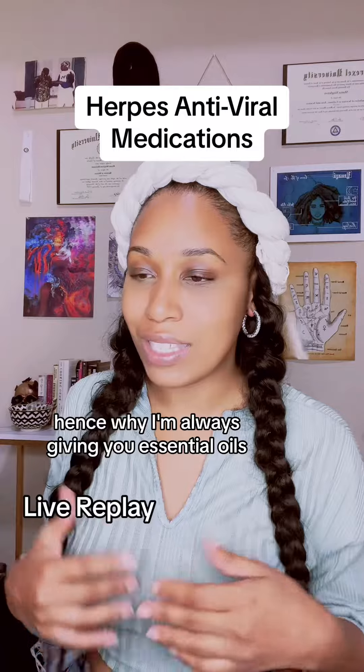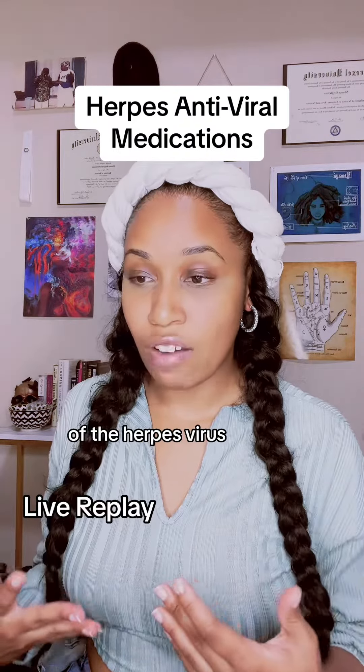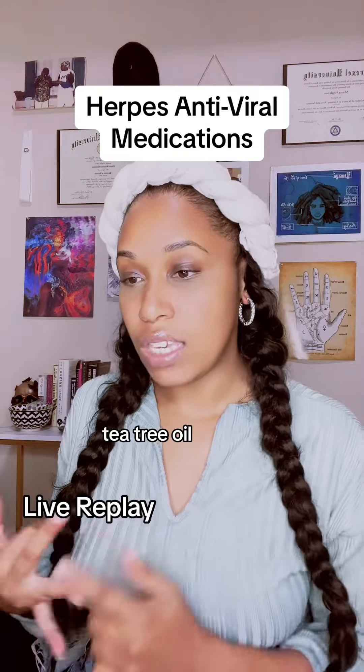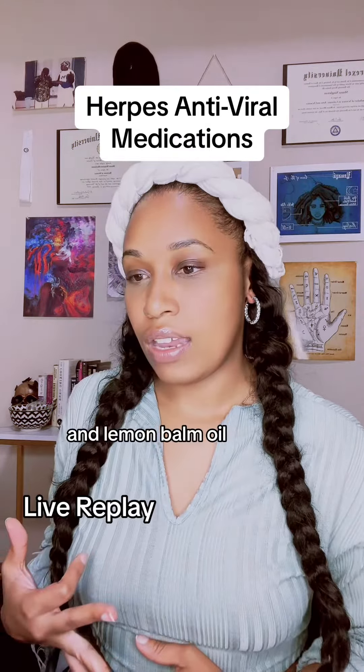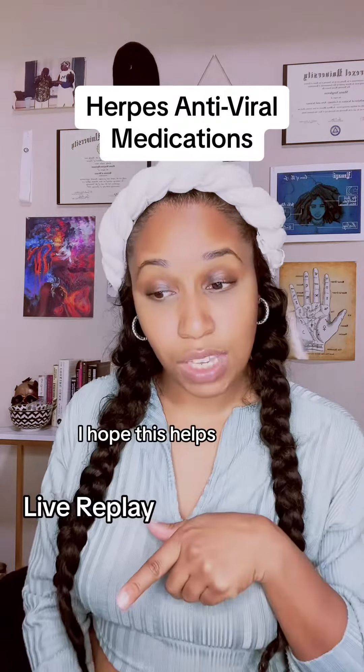That's why I'm always recommending essential oils that have been shown to penetrate strains of the herpes virus that are resistant to antiviral medication, such as peppermint oil, tea tree oil, and lemon balm oil, just to name a few. I hope this helps.